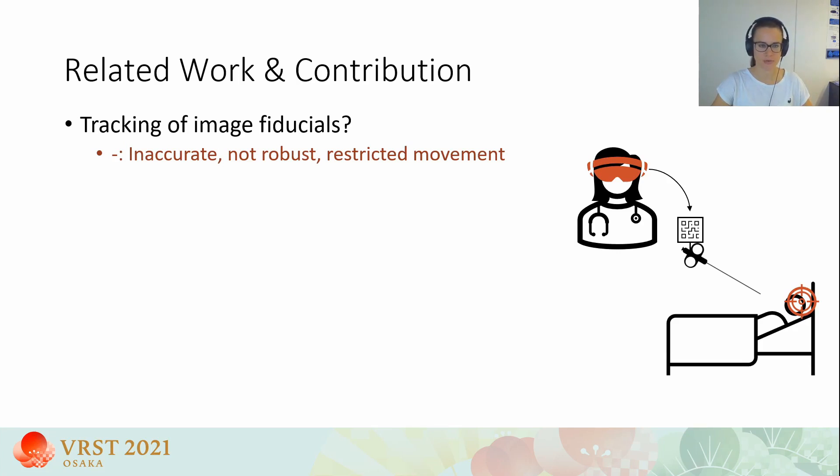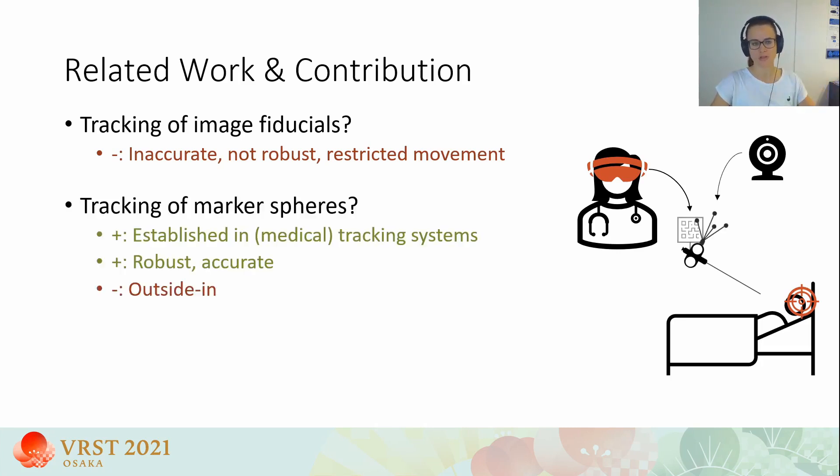They are also quite sensitive to occlusions and different lighting conditions, and they have to constantly face the camera for tracking, which in practice limits the trackable movements of objects. Our idea is to track reflective marker spheres instead, which are already commonly used in commercial outside-in tracking systems, particularly in the medical domain.